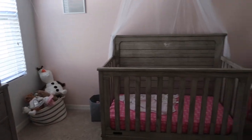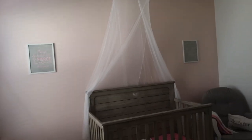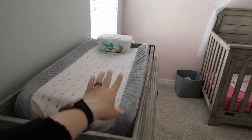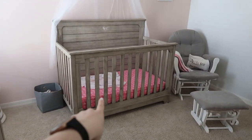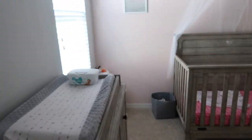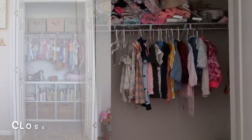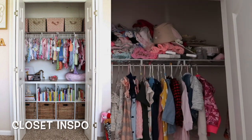This little canopy over her bed is technically a mosquito net from Amazon, but I thought it was cute as a canopy. Her changing pad covers are from Target, and her sheets — one is from Walmart and two or three others I switch out are from Target. Her closet has all her old baby stuff and some clothes, so there's tons of reorganizing to do in there — I'll definitely be making a video on that.